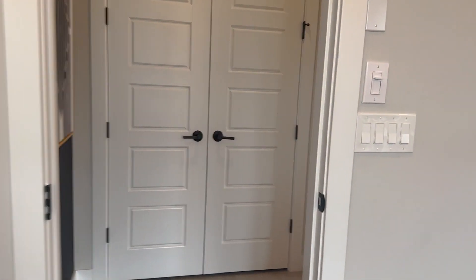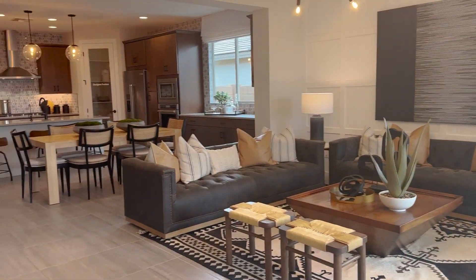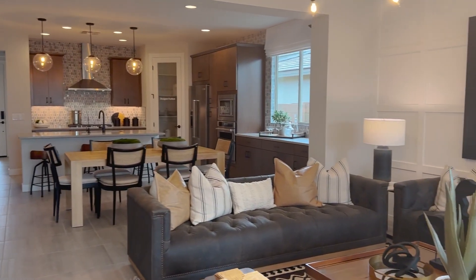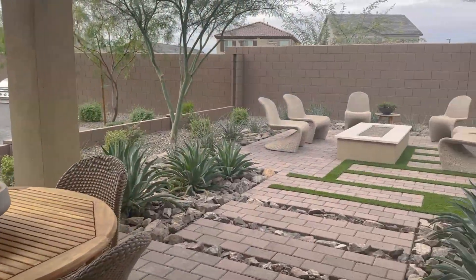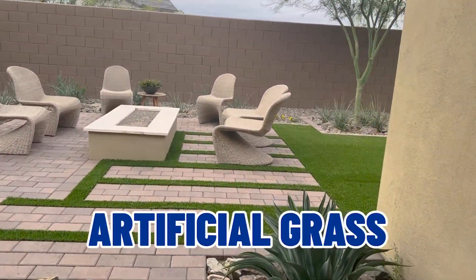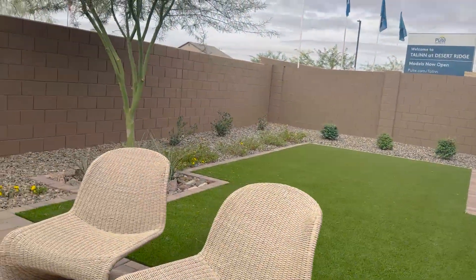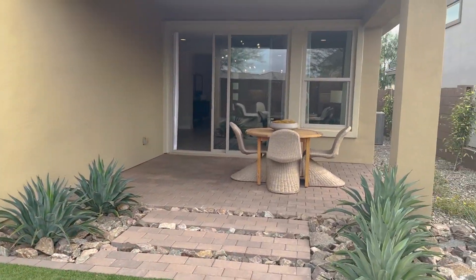Leaving the master and coming back out into the main house, here is the family room giving a view into the kitchen and dining room. Taking you outside: they have pavers and artificial grass, which is great because no mowing and no watering. Nice size yard, and here's the covered patio.